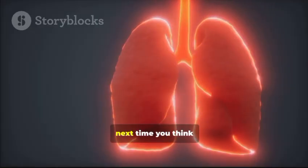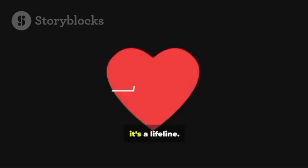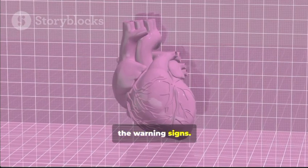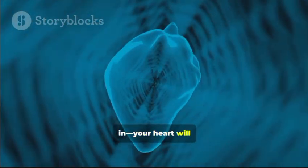So next time you think about your heart, remember: it's not just a pump, it's a lifeline. Take care of it, listen to its signals, and don't ignore the warning signs. Thanks for tuning in — your heart will thank you too.